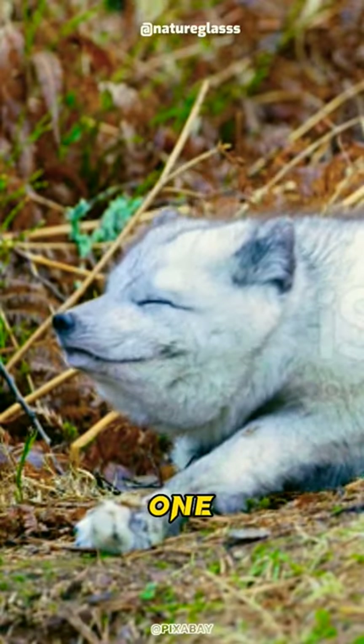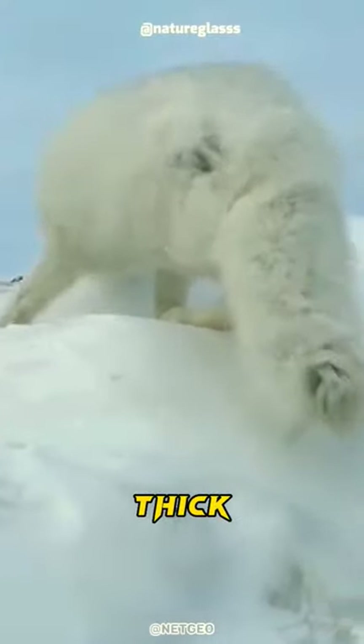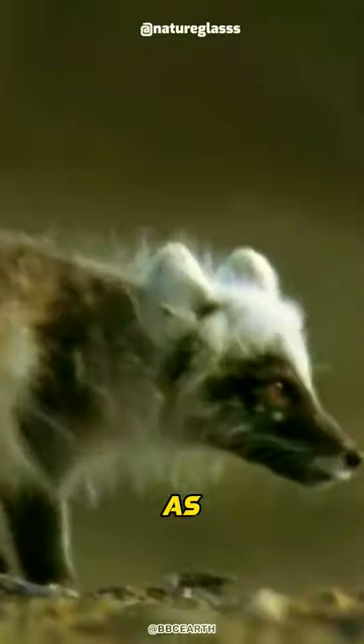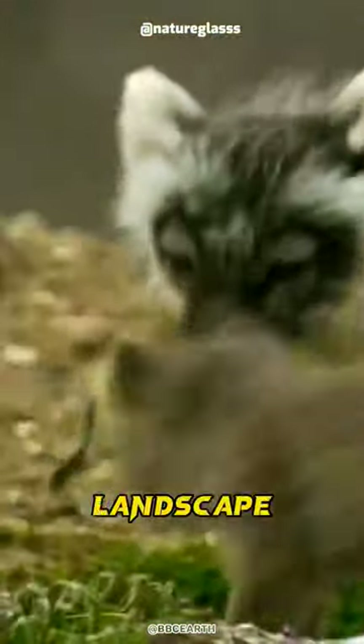The arctic fox has one of the most beautiful color-changing fur coats in the animal kingdom. During winter, it turns thick and white, providing perfect camouflage in the snow. But as summer approaches, its fur changes to a darker brown or gray, blending seamlessly with the tundra landscape.